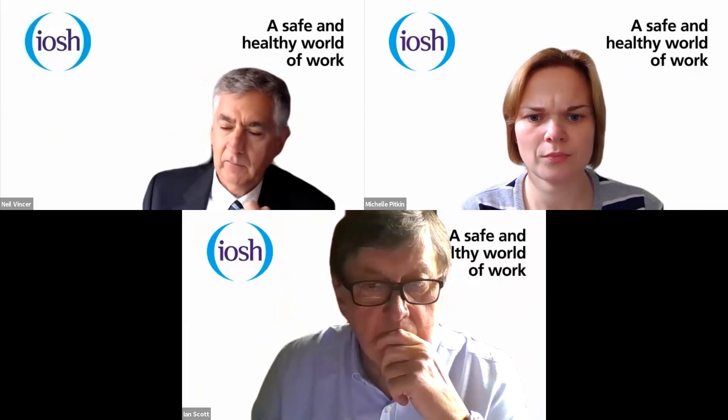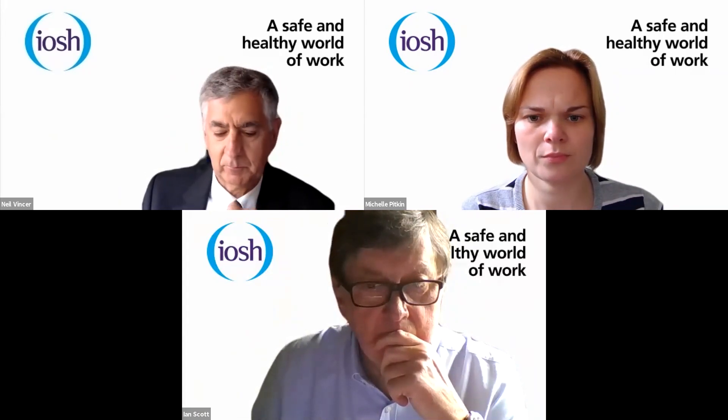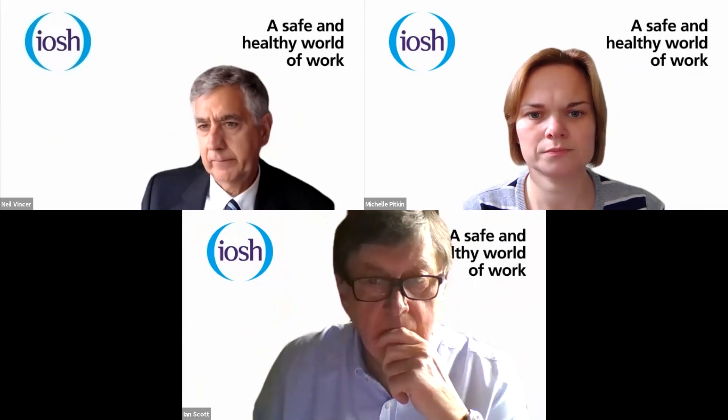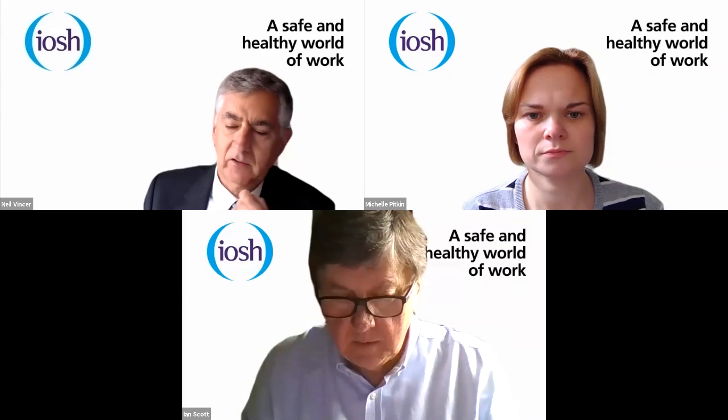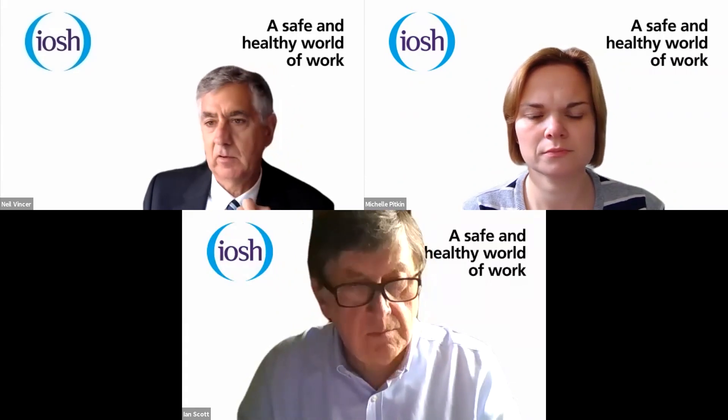Michelle Pitkin is my vice chair. And Ian Scott is the member of the committee who will be leading the webinar today and giving you the presentation.